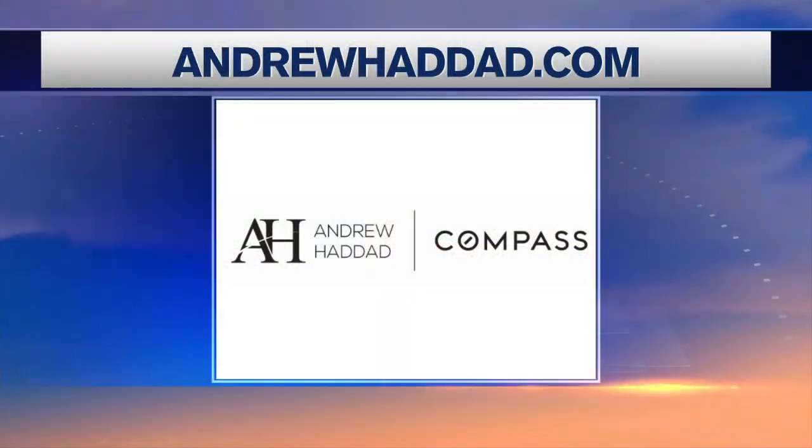We certainly appreciate them and you for giving us that fun look. We can always dream on a Monday morning — that'll motivate us to work this week. For more info on these listings and many others, go to andrewhaddad.com.